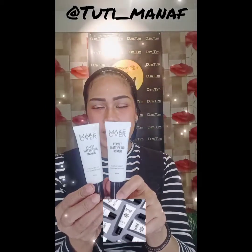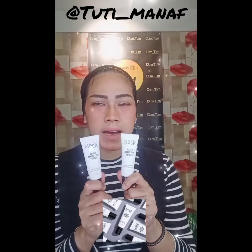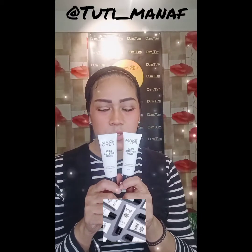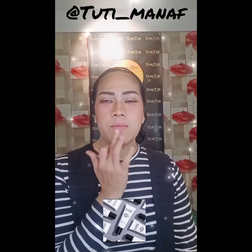Yang ketiga kita lanjut lagi dengan Velvet Modifying Primer. Ini adalah produk primer juga yang berfungsi untuk menyamarkan kerut-kerut halus di wajah, sehingga kulit wajah kita terlihat lebih smooth atau lebih halus. Juga berfungsi untuk meringkas pori, dan non-comedogenic sehingga tidak menimbulkan komedo. Aplikasinya cukup ditaruh di 5 titik bagian wajah lalu diratakan. Setelah itu bisa menggunakan foundation atau bedak langsung.